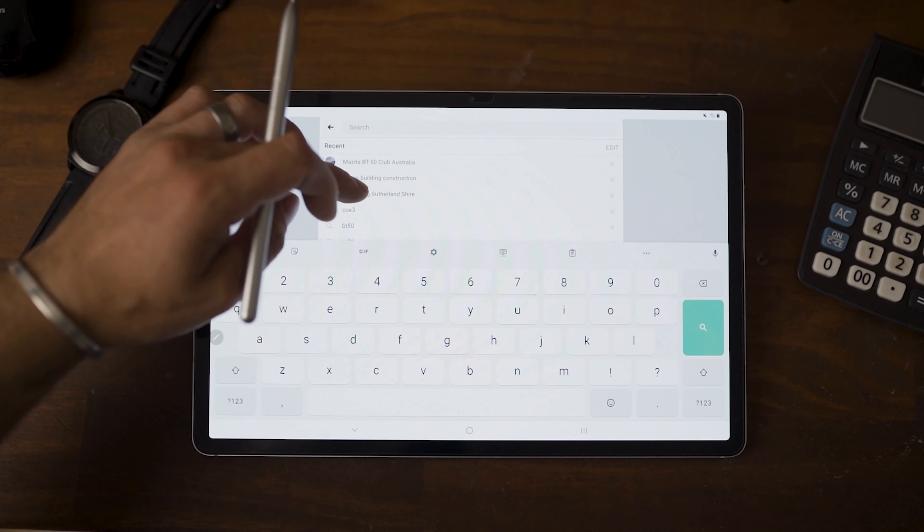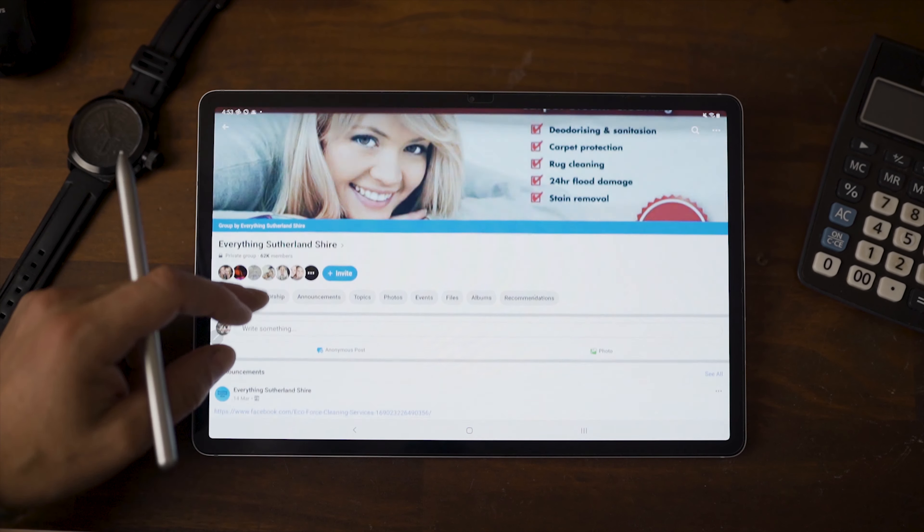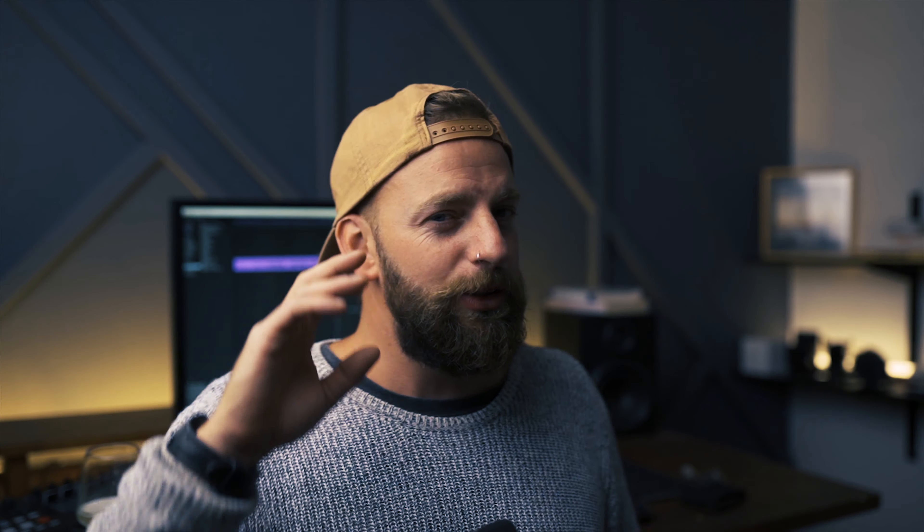You can generally advertise on these groups for free — maybe just once a week or whatever. It's a great resource, and if you're not already on these groups, you definitely should be.